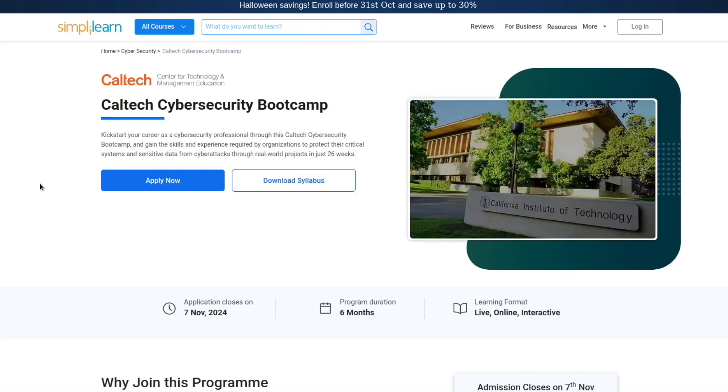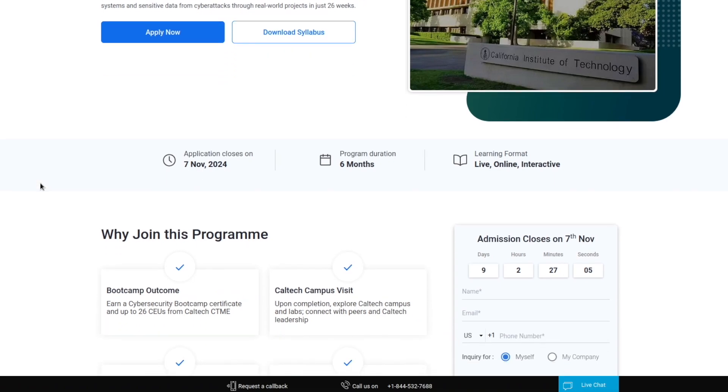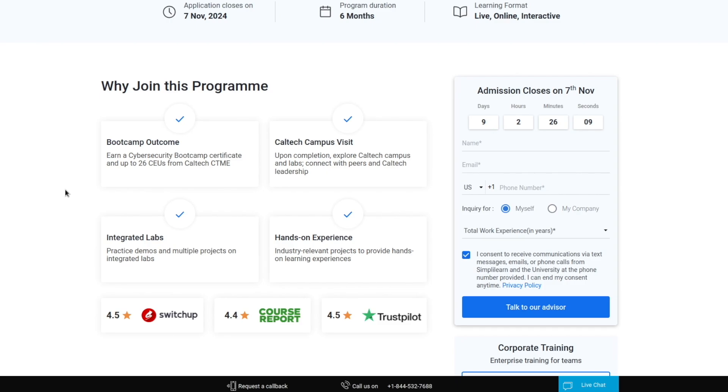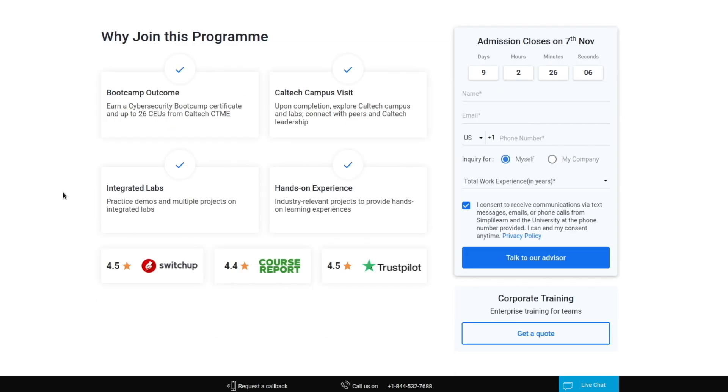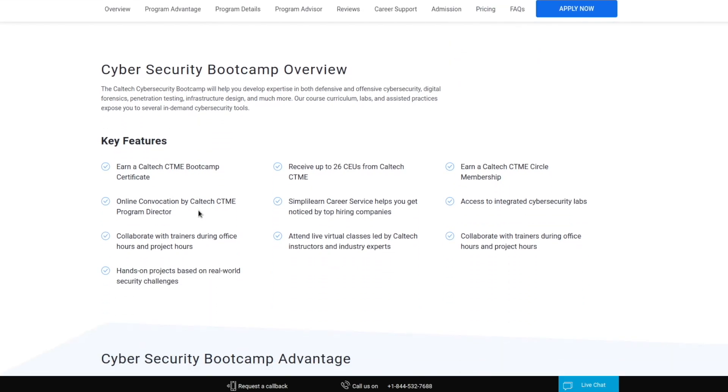What's really amazing about Simply Learn is they have collaboration with the world's top universities and companies for their programs. A few things about this specific program: you have integrated labs, hands-on experience, and live training — so if you have a question, you have somebody you can actually talk to. You also have hands-on projects and access to security labs, which is really important for having a place to practice.